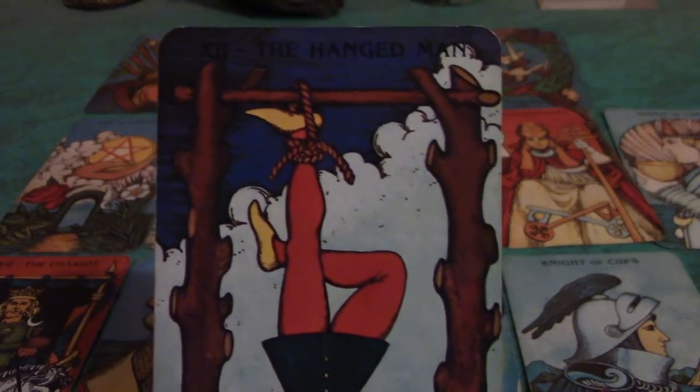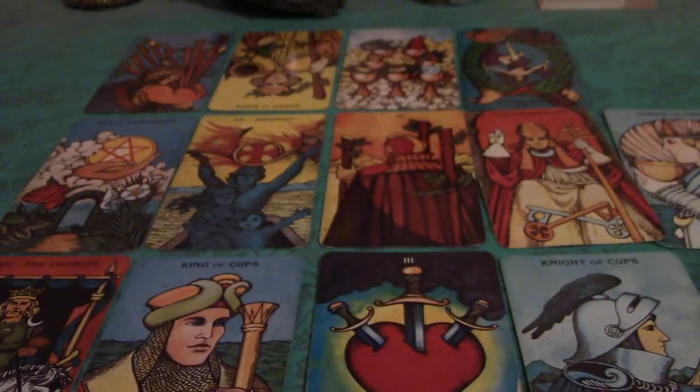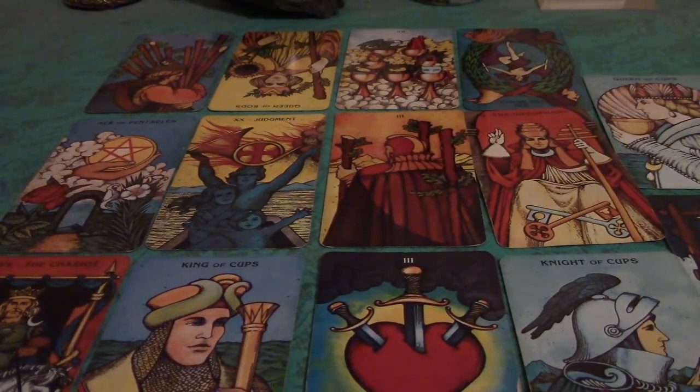The other card you got is the Hanged Man. Let go and let God — don't try to control everything. There may be things happening where you feel like your life is put on hold, and you have to be willing to not try to micromanage your life. Cardinal signs tend to try to micromanage everything because they want to call the shots, but you can't always do that. Know when it's time to not lose hope, but to surrender to what is.